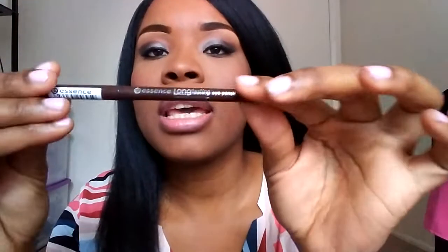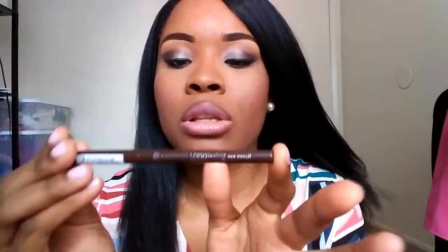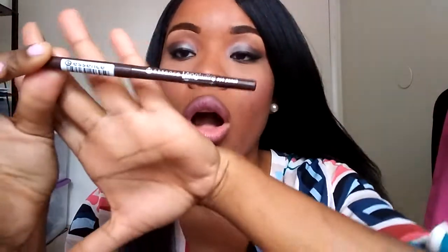Lastly, I have these pencils — the Essence long-lasting eye pencil. I got this for $2. I don't have the receipt with me but if I do I will show you the price.